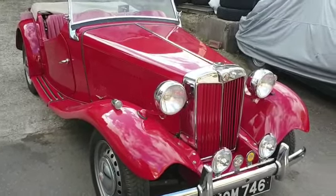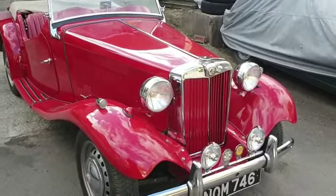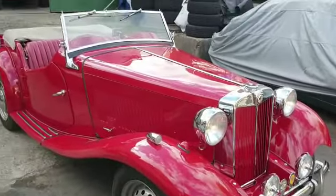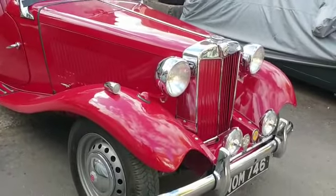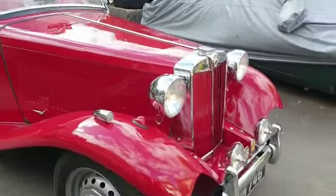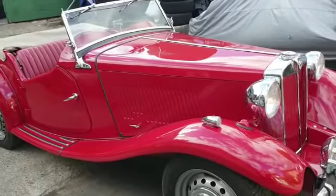Right then folks, here we go — MGTD, one of four collected earlier on today. Nice chap, downsizing, losing storage. I think it was a big day for him watching me drive away with four of his prized possessions. This particular one he's owned for 20 plus years, I think he said.